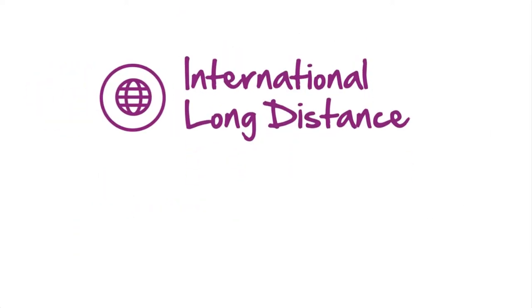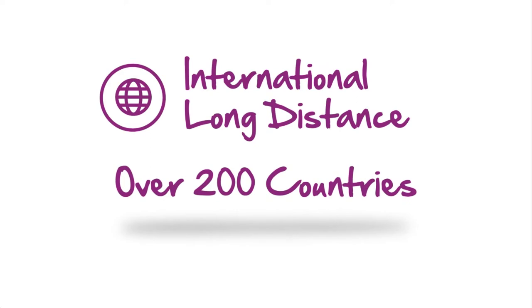And you can add on international long distance at the most competitive rates to over 200 countries, so you can keep in touch with family and friends outside the U.S.